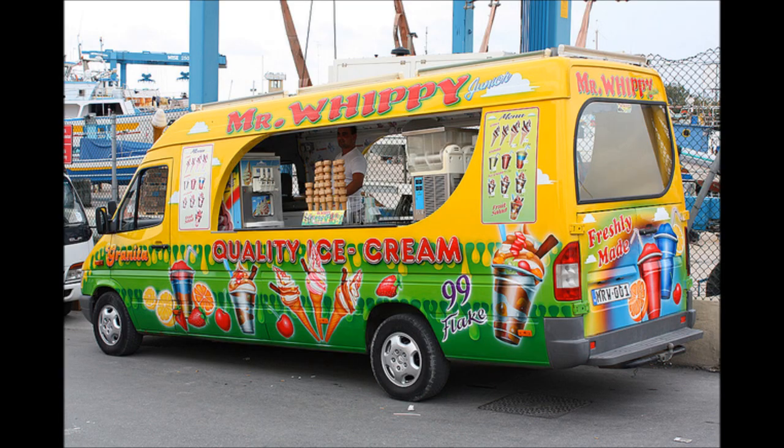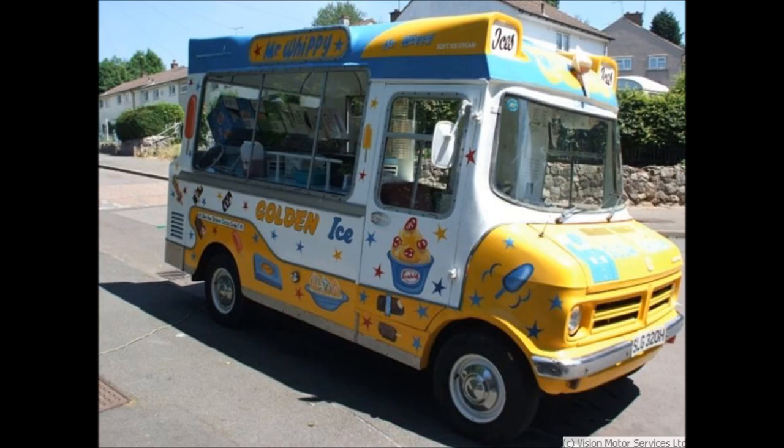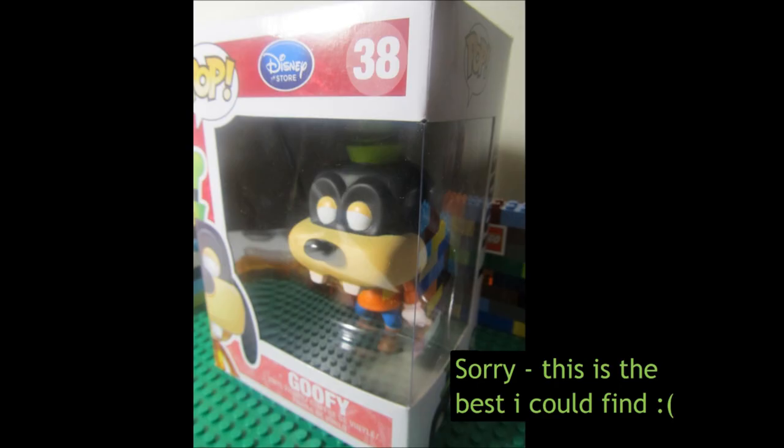So, any tricks of the trade you can let us in on? Well, one thing I like to do is use a type of black paint that fades a lot faster than the others. That way, after a couple of summers, your slightly off Goofy is staring out at you with blank sightless eyes. And obviously that shifts ice cream like nobody's business.